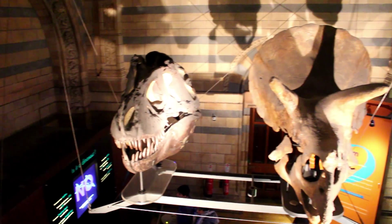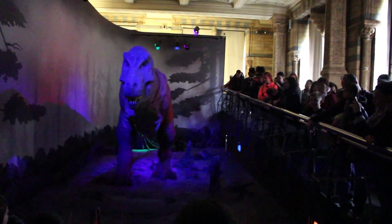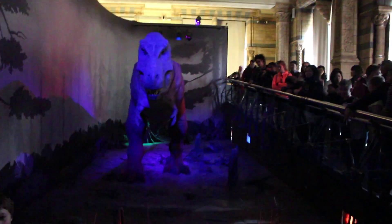But of course, we also went into the world-famous dinosaur hall. They even have a moving T-Rex which scares everyone — not really, but still.